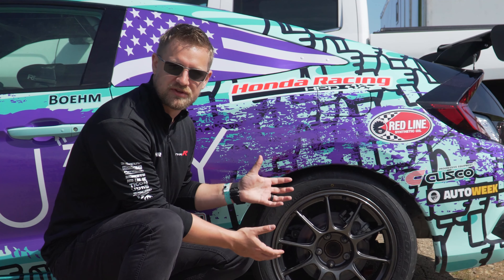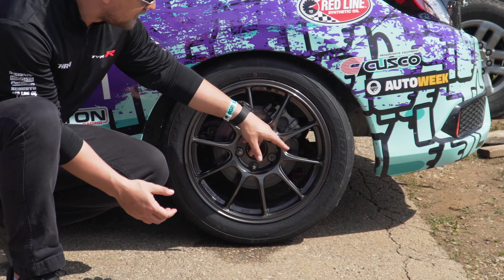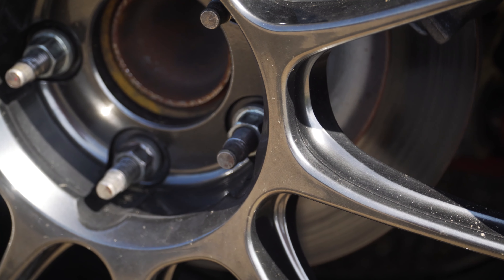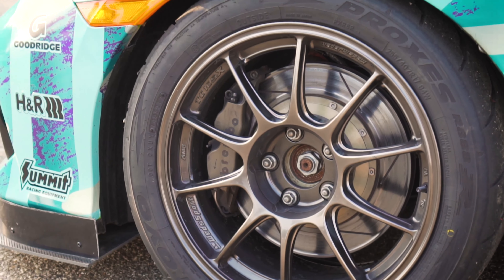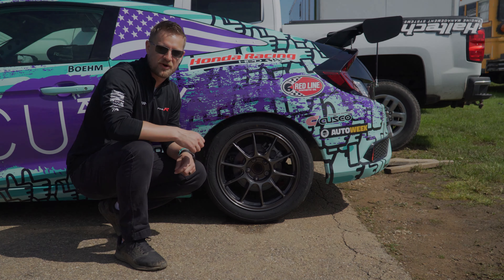My favorite part is all the little details that Wetsport took to make these wheels lighter — all the little cutouts in the spokes, all the cutouts in the face of the wheel. Everything about this wheel seems like it's built for speed. The looks are great, but the fact that it's all put together to make the car go faster is my favorite part.